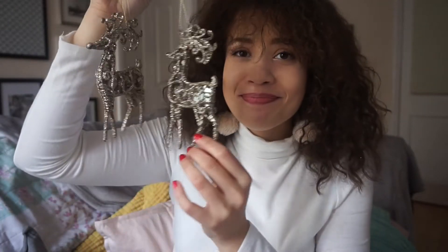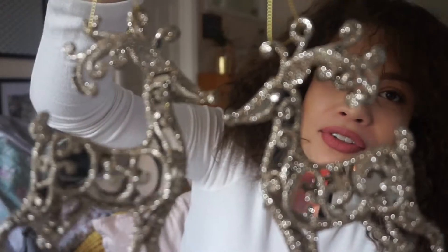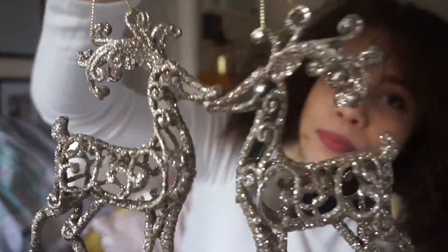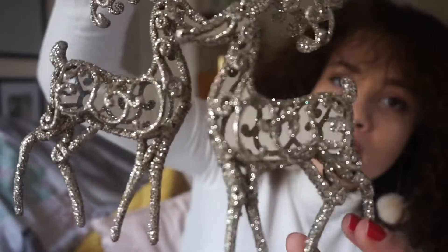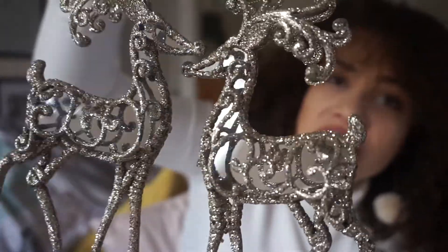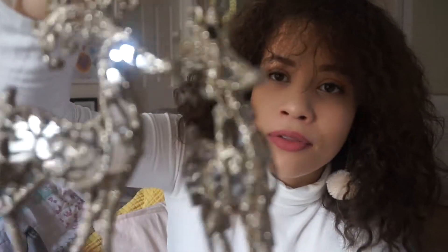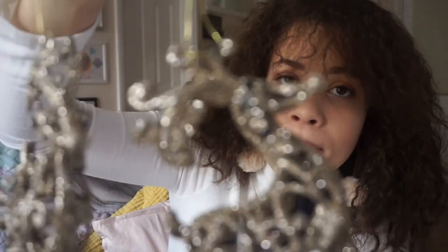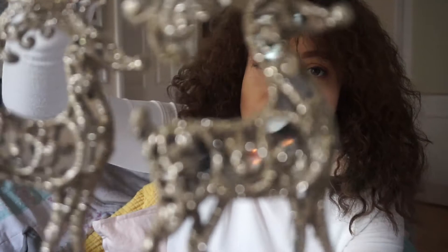This is my favourite purchase of this whole haul. It's just two for a pound — can you believe? They're really, really pretty gold with mirrors inside to make them glimmer. I'm obsessed with these, I absolutely love them. I think they do not look like they're worth a pound — they look like they could have been bought in John Lewis or M&S for £5 each. Just really gorgeous.